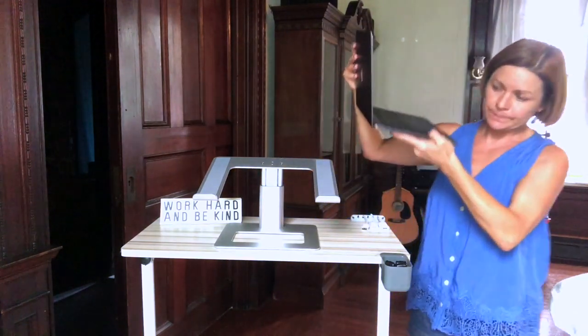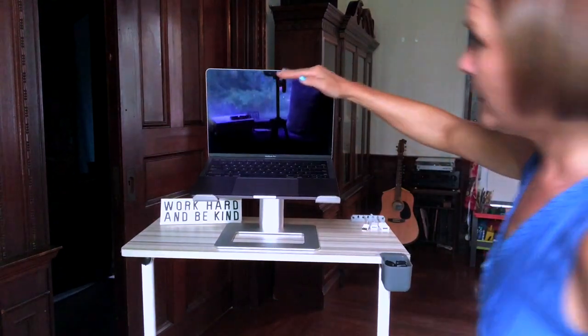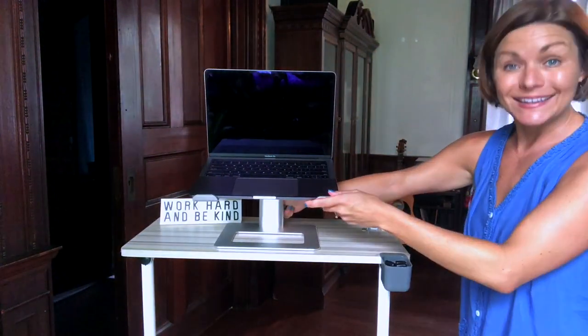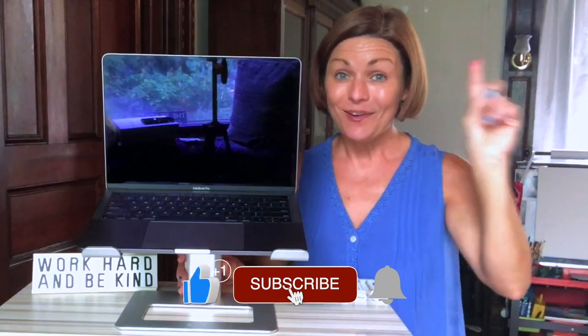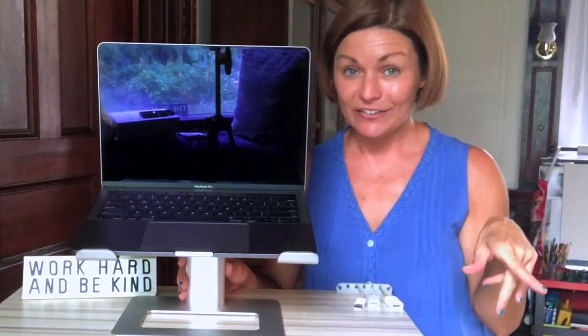Let me show you. I can put my computer right here so it's at the proper eyeline, and I can adjust it — this also goes up and down. This is great because you can use it when you go live on social media from desktop, for acting class, or for virtual auditions. I'll put a link to this stand in the description below. Plus, one lucky subscriber is going to win the stand.